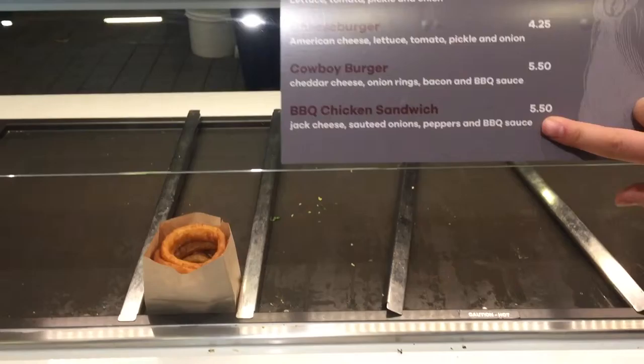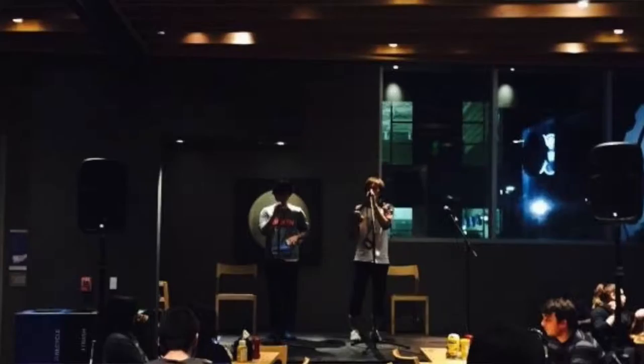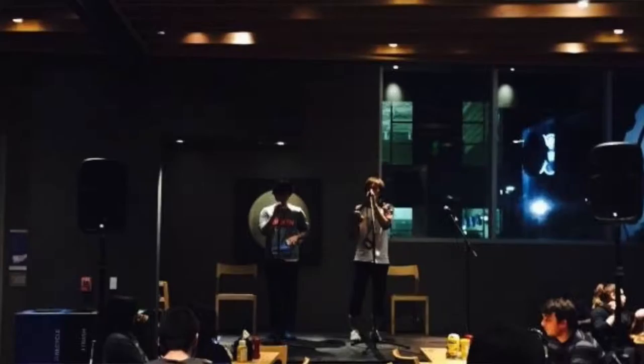And next we can eat some hamburgers. There are hamburgers, cheeseburger, cowboy burger, BBQ chicken sandwich. And also there's french fries, garlic fries, onion rings. And next we can eat salad — yes, salad. And we can choose the ingredients. So there's also pizza.